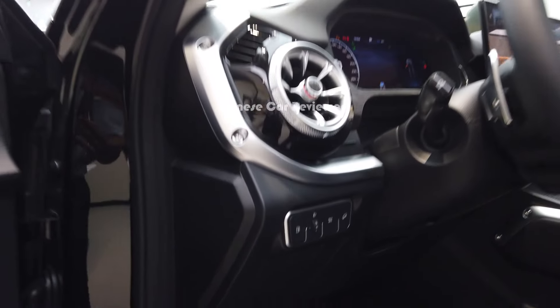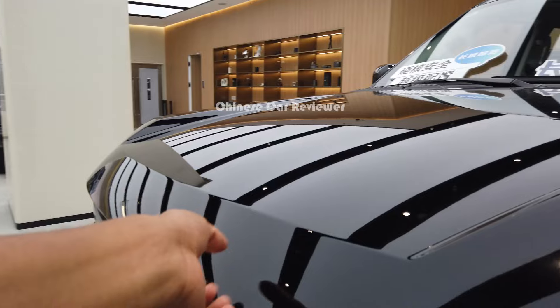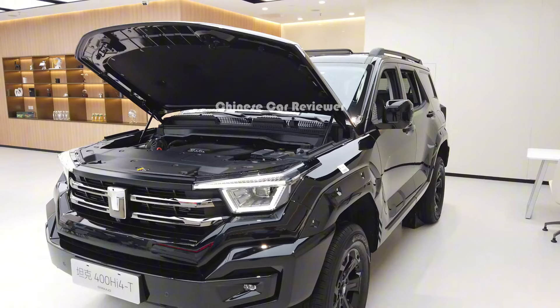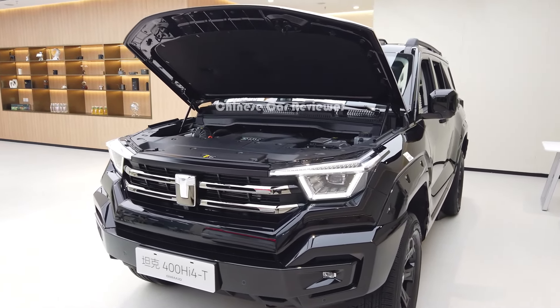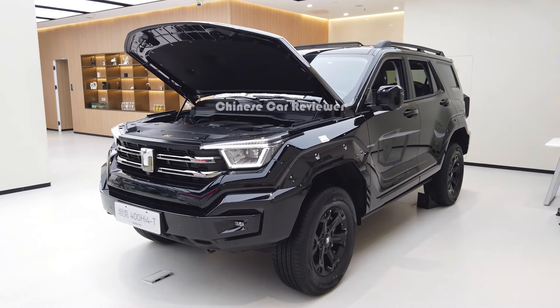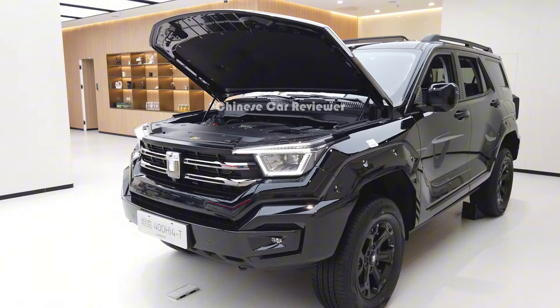Let me open the engine bay. As mentioned, the vehicle has a 2.0 turbo engine along with a 9-speed automatic transmission. The power output is 300 kilowatts along with 750 newton-meters of torque. Zero to 100 takes 6.8 seconds, and the top speed is 180 kilometers per hour.